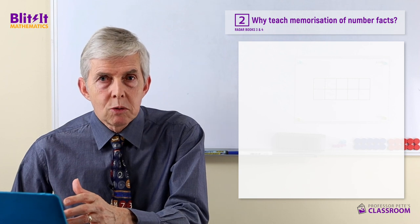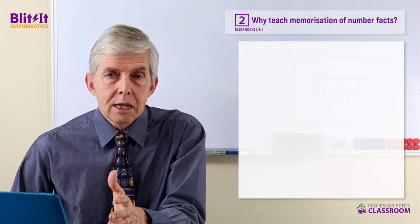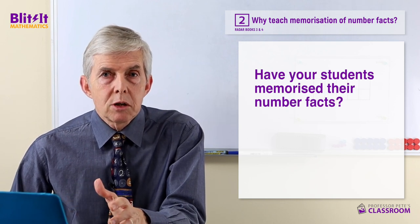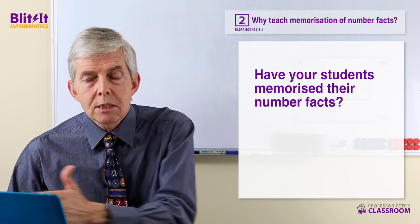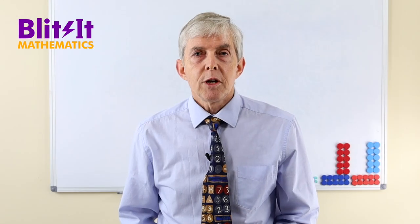It's terribly important. The recommendation, as always, is to have your students memorise their number facts. Use a strategic process to teach them to memorise all the number facts required in the curriculum, and it will speed their progress through maths — because they won't be stopped in the middle of questions searching for the answer to a basic fact they really ought to have memorised.